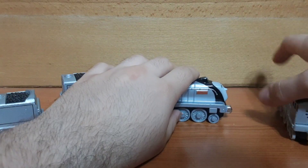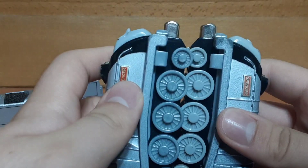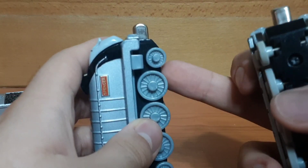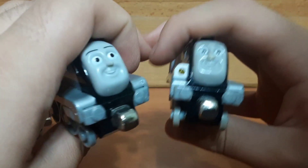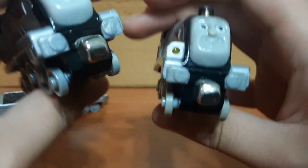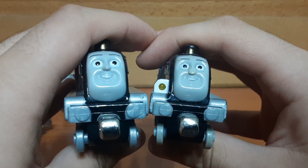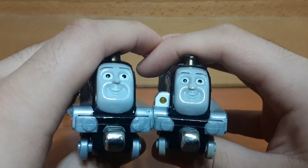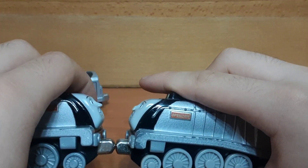I don't know if this talking Spencer is sun-faded or something, but the wheels are completely different. I think this one just has generic grey wheels whereas this one actually has proper metallic silver wheels. You can also kind of see a difference in the buffer beam as well, though it's definitely not as visible. And as you can see, mine has a bit of a dented nose.